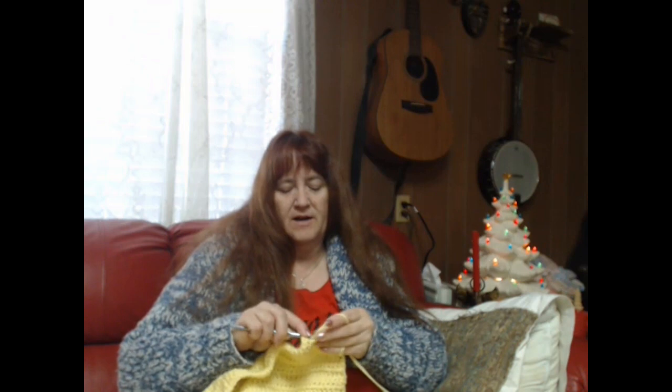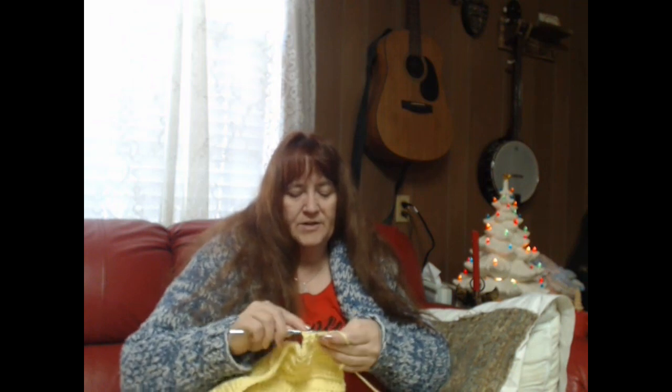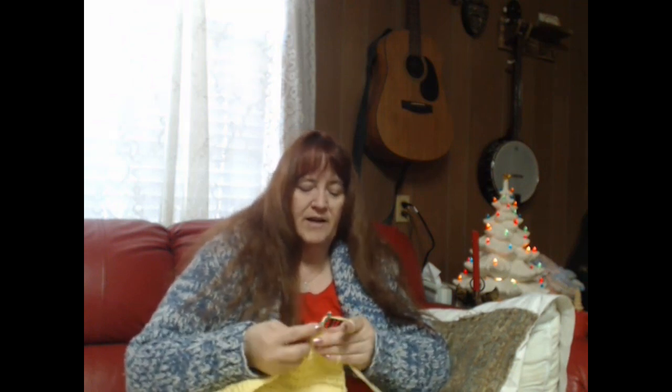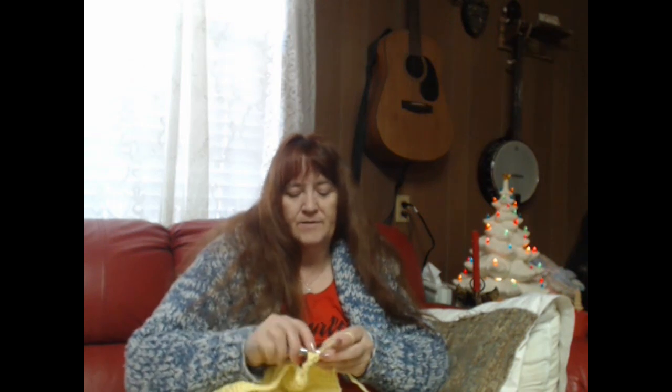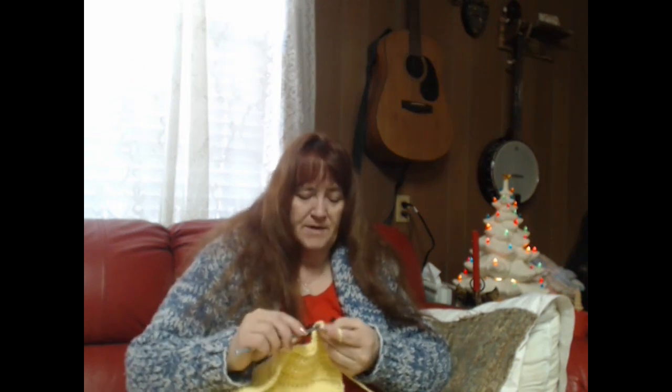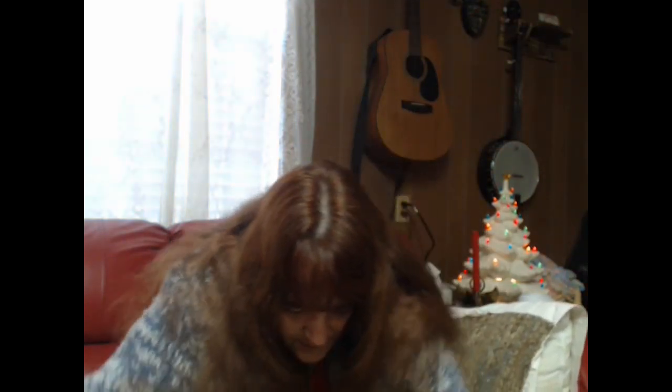Worm has gotten into my yarn again and I'm going to have to stop after this row because he has made a mess of it. One of the strands of yarn I've already had to re-ball twice. He'll be laying on the couch and then jump up here, grab it with his mouth, and make a mess of it. It ends up coming out tangled instead of center-pull.